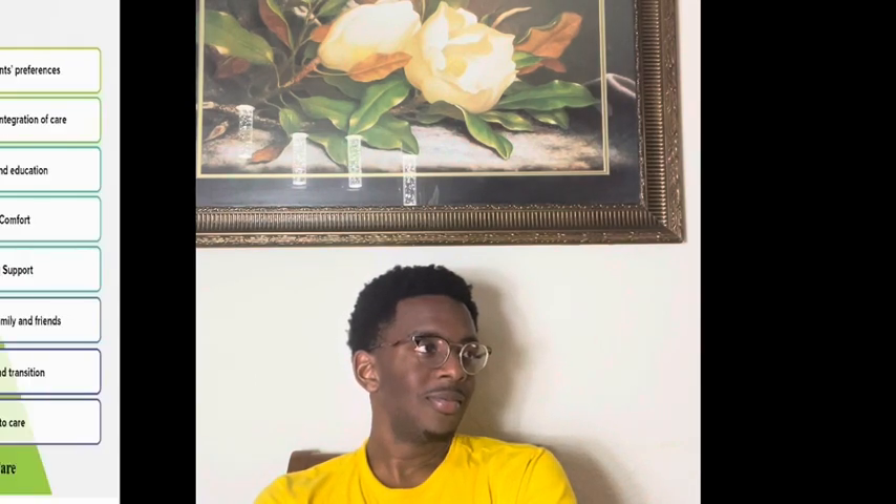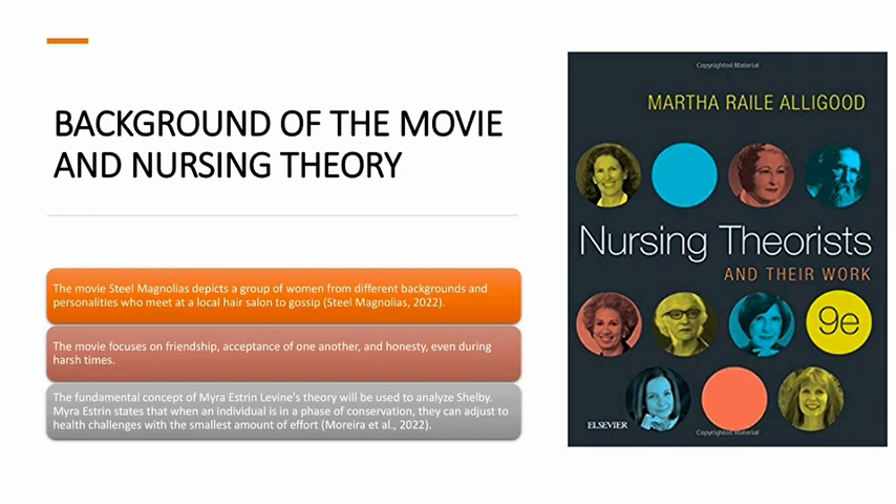This is Ijeoma. The movie, a nursing theory. The movie Steel Magnolias depicts a group of women from different backgrounds and personalities who meet at the local hair salon to gossip. The movie focuses on friendship, acceptance of one another, and honesty, even during harsh times. The fundamental concept of Myra Estrine-Levin's theory will be used to analyze Shelby.